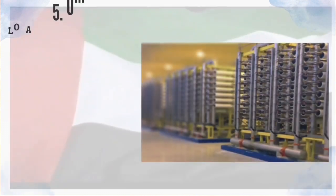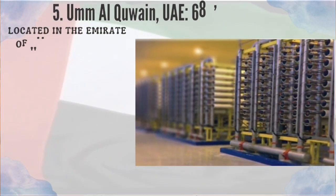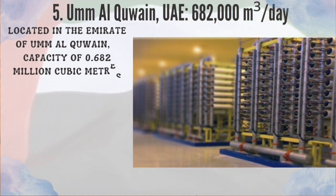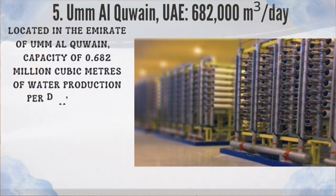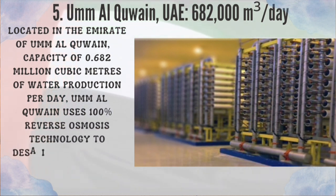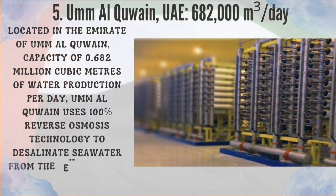Number 5: Amal Quain, UAE. Located in the emirate of Amal Quain, with a capacity of 0.682 million cubic meters of water production per day, Amal Quain uses 100% reverse osmosis technology to desalinate seawater from the Persian Gulf.